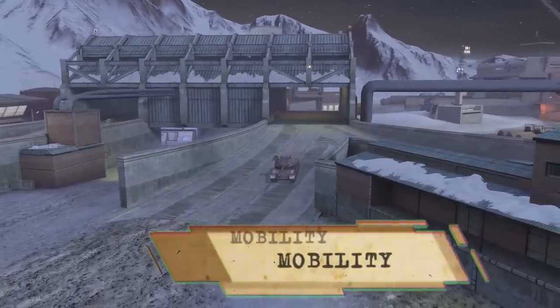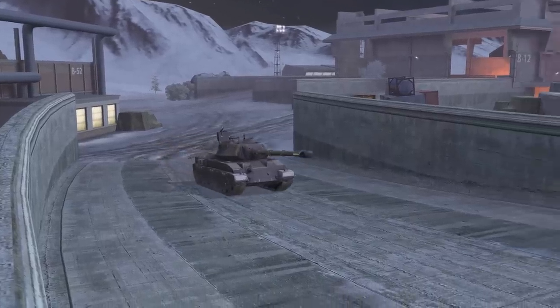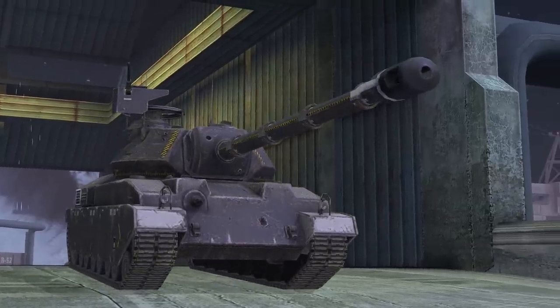Mobility. The atomic reactor can work for years without refueling, pumping out 750 horsepower. Thirty kilometers an hour is a blazing speed when your vehicle weighs 66 tons.